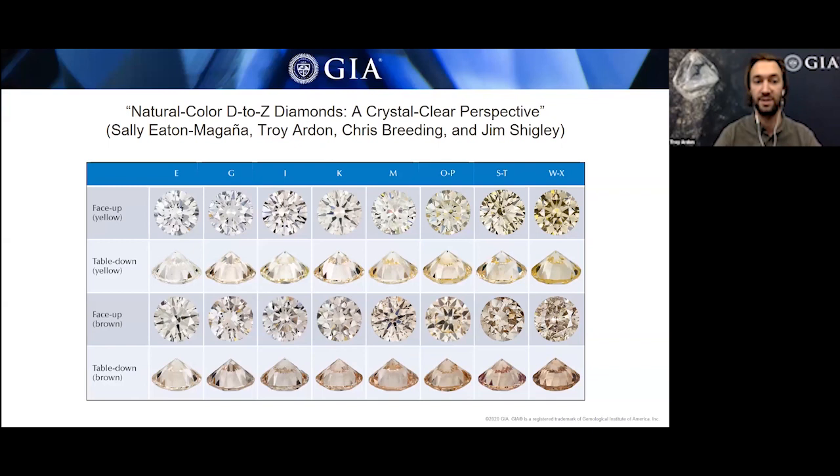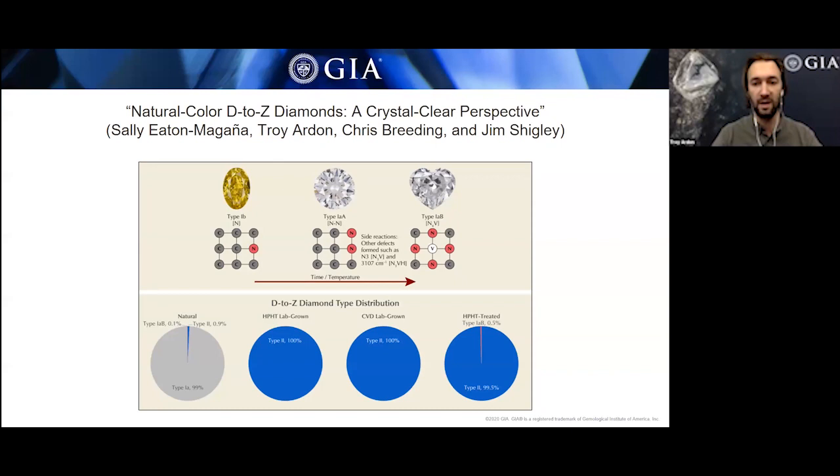One important factor about colorless diamonds is what's present in them. Diamonds generally aren't pure carbon — they will have impurities such as nitrogen, which is the major one. If you substitute a single carbon atom with nitrogen, it will be yellow — this is type 1b. However, if you aggregate those nitrogens — two stuck together as A aggregates, or four surrounding a vacancy as B aggregates — those are actually colorless and don't impact the color even if present in high amounts.